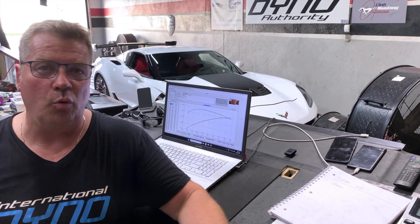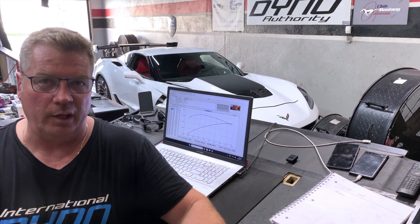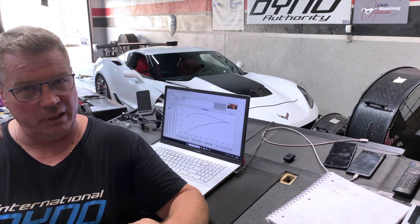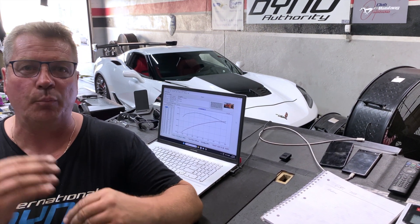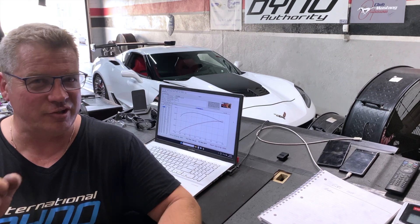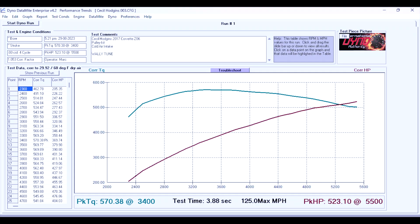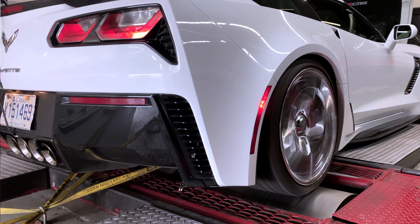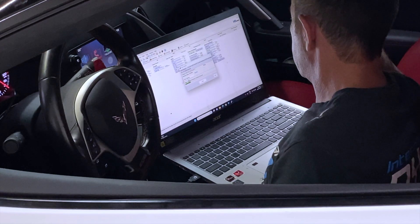As we always do, we run a few baseline passes, make a few changes, go through the middle of our tune, make a few more changes, and keep working at it until we get it correct. Today when we came in we had 570 foot pounds of torque to the wheels and 523 horsepower. Wally had a peek at what was happening — we had a lot of black smoke coming out of the tailpipe — and he made a whole bunch of changes.